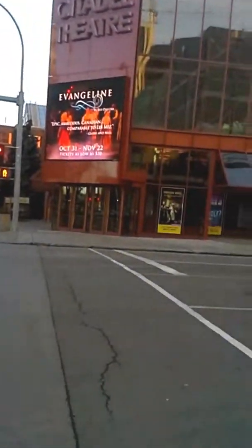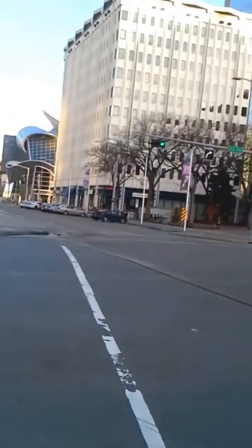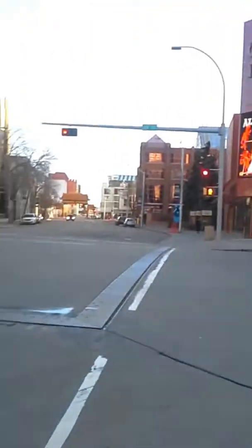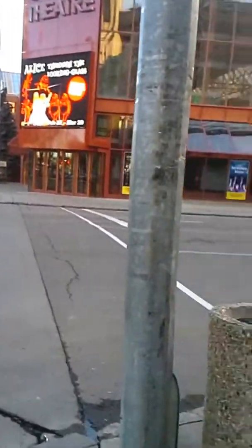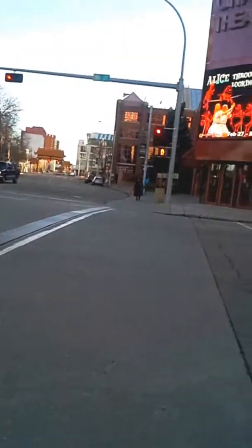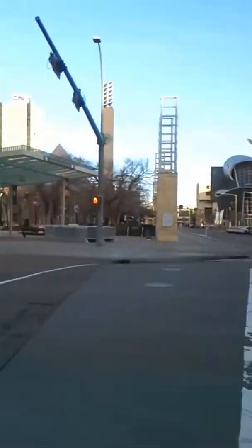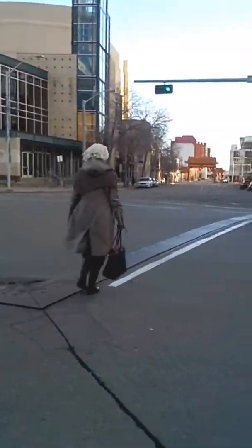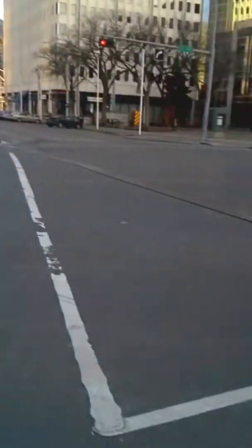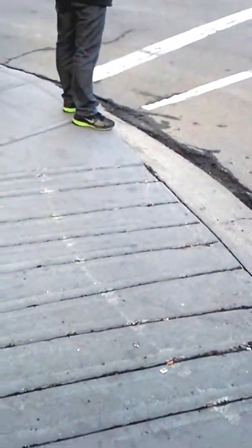If the traffic lights weren't functioning here, I don't think there'd be much concern. It's actually proven that intersections like this, with such low volume but full signalization, actually increase risk by making people look at the traffic lights rather than the area around them. People just cross against the signals, and there's no real risk — as you can see with this pedestrian who has to wait even though there's no traffic.